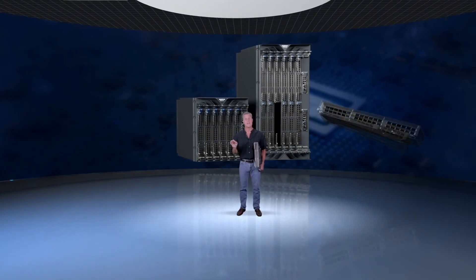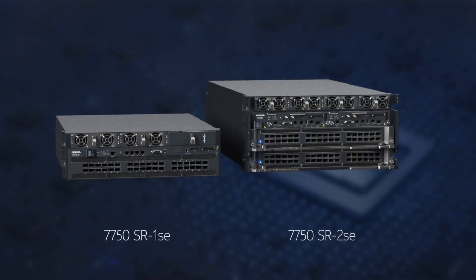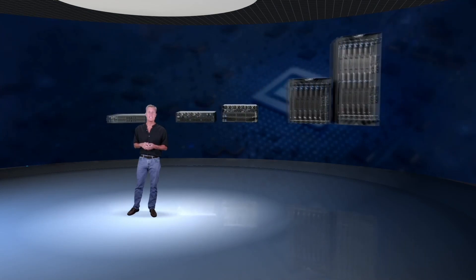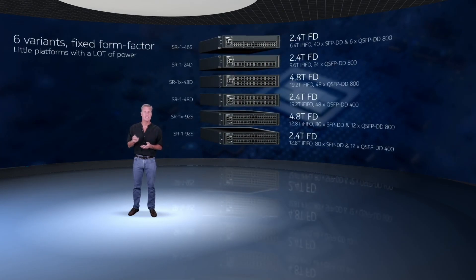We're also expanding the SR-1s and SR-2s product lines. The SR-1SE moves to 14.4 Tera, with 19.2 Tera with intelligent aggregation. The SR-2SE in just 5RU gives you 28.8 Tera, or 38.4 Tera with intelligent aggregation. In 2017 we introduced the SR-1, a box that supports all features on our biggest routers — from access to BNG — all in a 2RU form factor. With the FP5, we are expanding it to six different configurations, from high-density SFP-DD to QSFP-DD 800. One configuration will be fully loaded with 48 ports of QSFP-DD 800. The SR-1s are a family of little boxes with a heck of a lot of power.